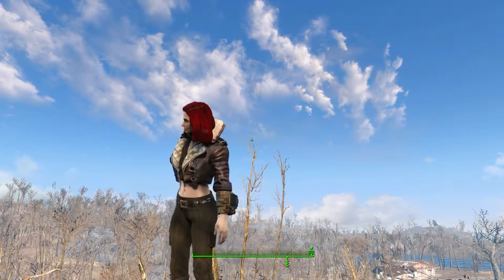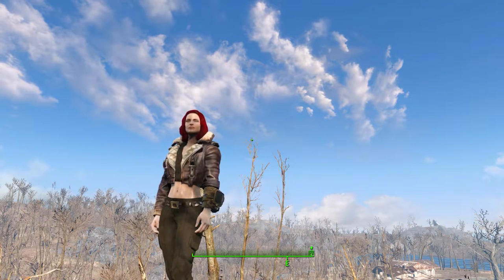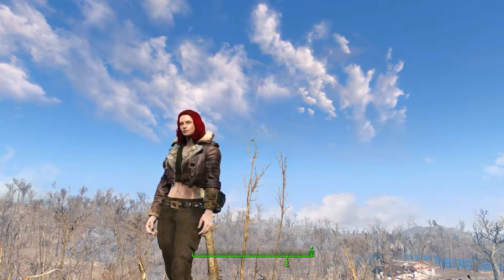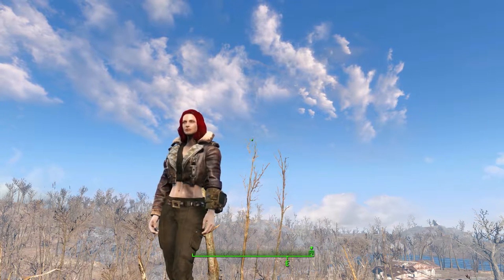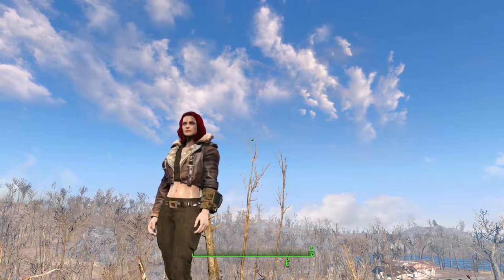Hey there everybody, pop on top here, welcome back to more Fallout 4 mods. Today we got a clothing outfit mod available right there on my body — this is the Military Pinup Outfit Pack, for females only.